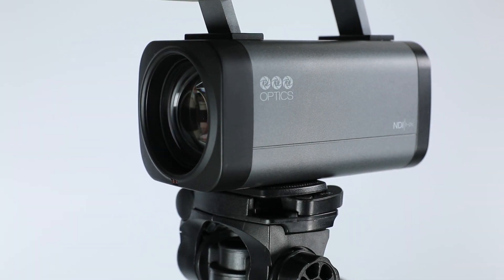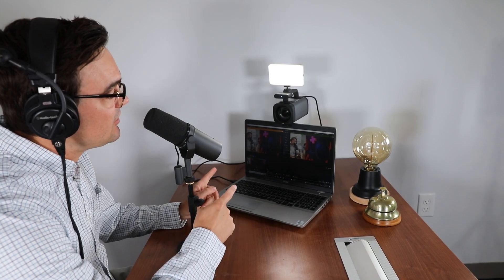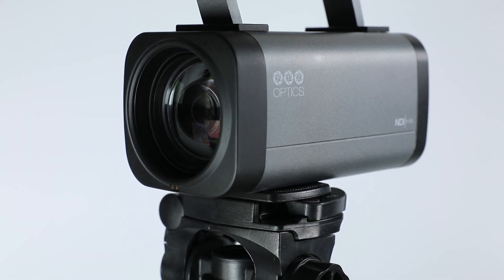Along with the Move 4K cameras, PTZOptics is also releasing the Studio Pro. This is the perfect camera for consultative telehealth engagements with patients who may live in more remote areas, while providing a clear and stable image, making it the ideal camera for telemedicine.